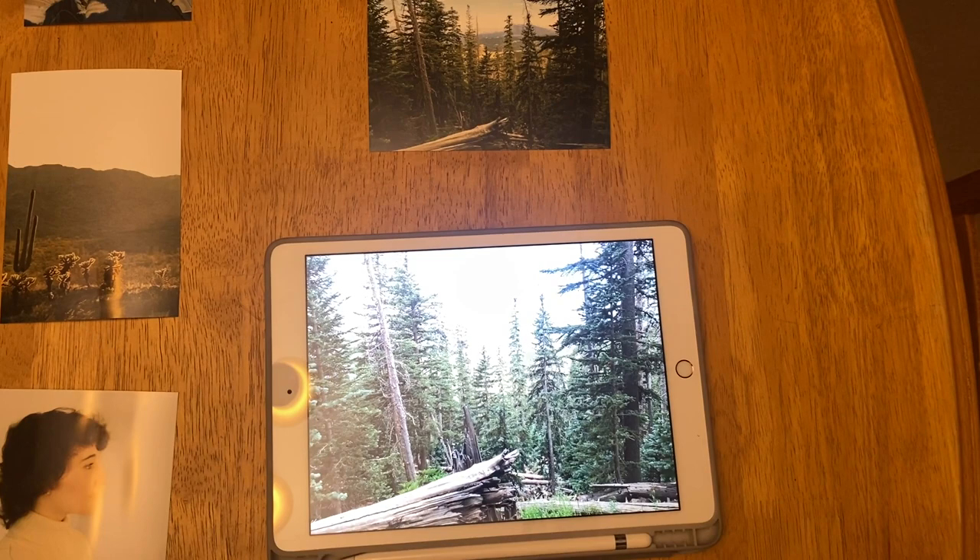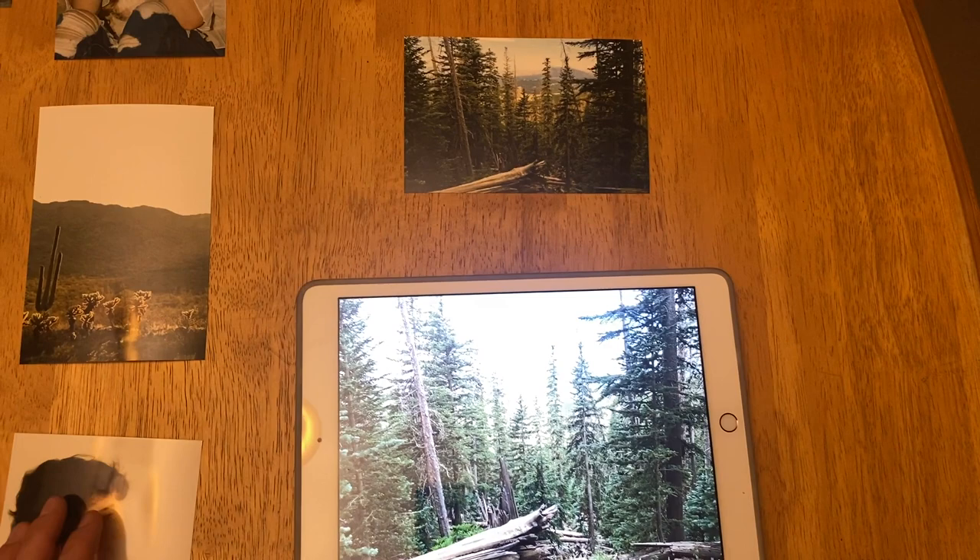I also think it kind of brought out the wood and the trees, so that's why I chose this one and why I thought this one was my favorite — to kind of compare, because right here you can just see how much more color you're getting with that physical print opposed to what the iPad is able to display.